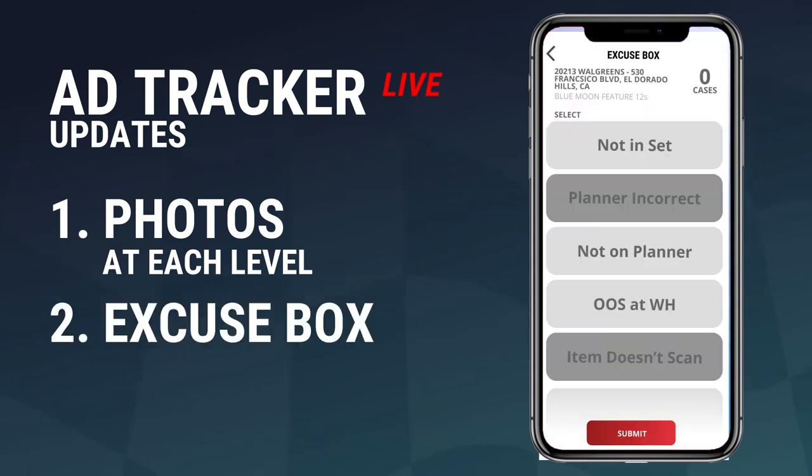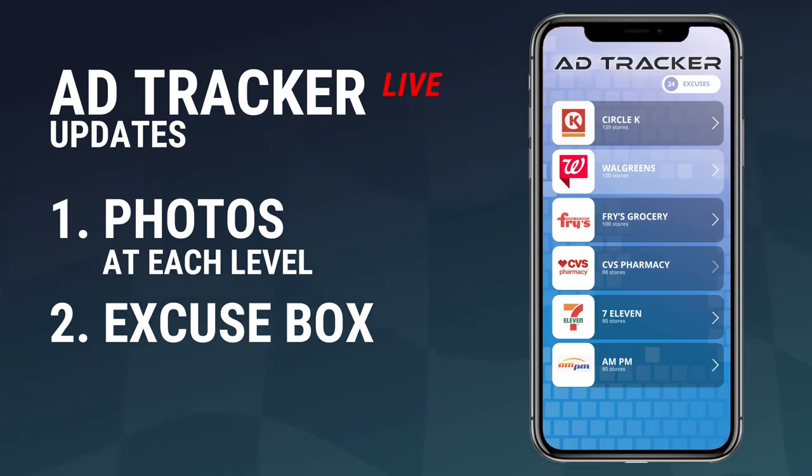Secondly, in the Ad Tracker redesign we're finally adding the excuse box. The excuse box is a sales rep's reason why there might not be a display at a location. And sometimes, let's face it, there are really good reasons why a store may not have a display even though that brand is on feature — like not being on the planner, not participating at that store level, or perhaps being out of stock at the warehouse level. Now the sales rep will be able to provide that excuse and provide overall greater transparency and communication in the sales group.